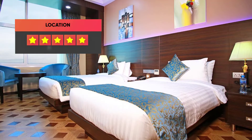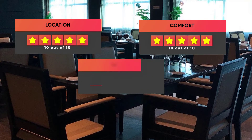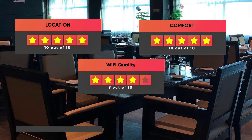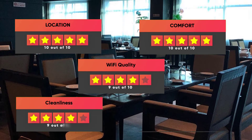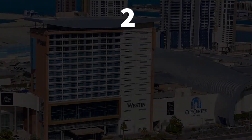Here are our ratings for the Park Regis Lotus Hotel: Location – 10 out of 10, Comfort – 10 out of 10, Wi-Fi Quality – 9 out of 10, Cleanliness – 9 out of 10, Value for money – 9 out of 10.